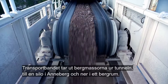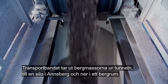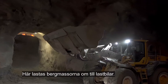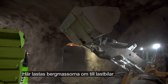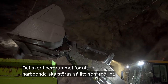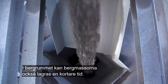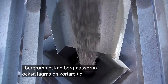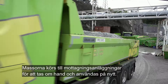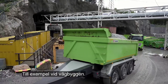A conveyor belt takes the rock masses out of the tunnel to a silo in Annaberg and down into a rock cavern. Here the spoil is then transferred onto trucks. This takes place in the rock cavern to disturb local residents as little as possible. The spoil can also be stored in the rock cavern for a short period, before being driven to reception facilities to be processed and reused, in road construction for example.